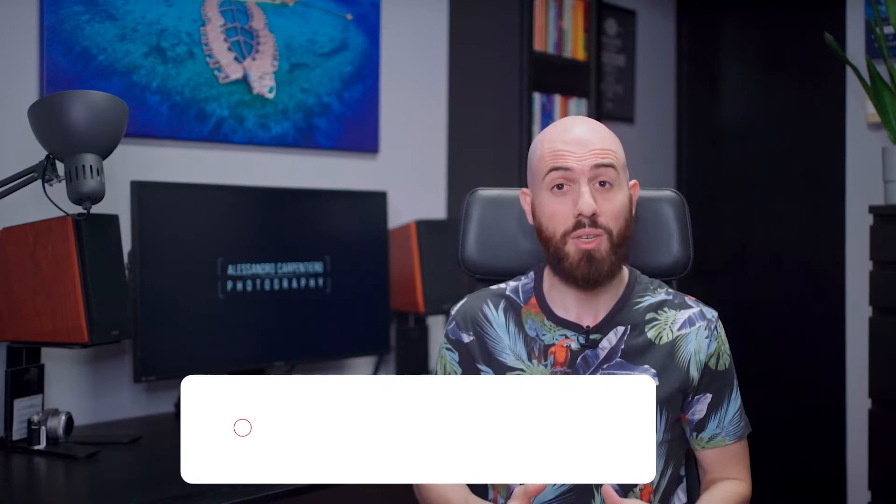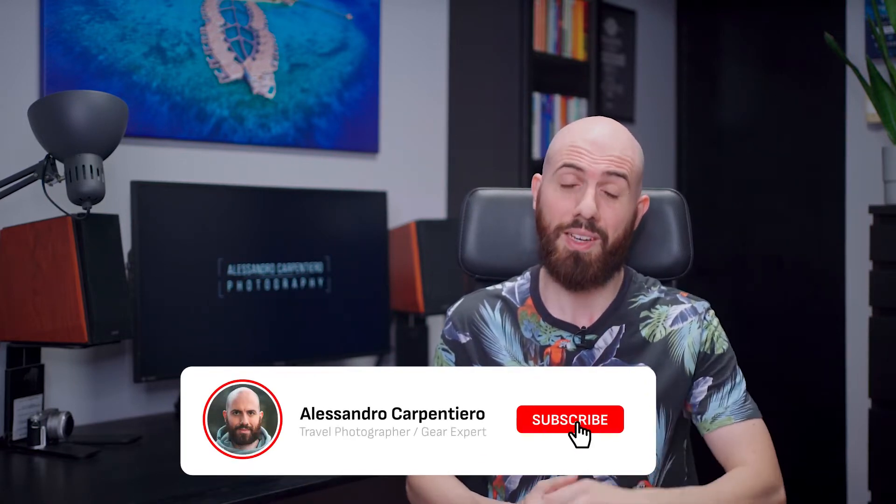Hello Photographers, it's Alessandro Carpentiero, travel photographer and gear expert from Italy, and I want to welcome you to episode number 15 of the Photography News Show. This is a weekly series, and if you're into photography gear, you should definitely subscribe to always stay on top of the industry. Let's see what's new!